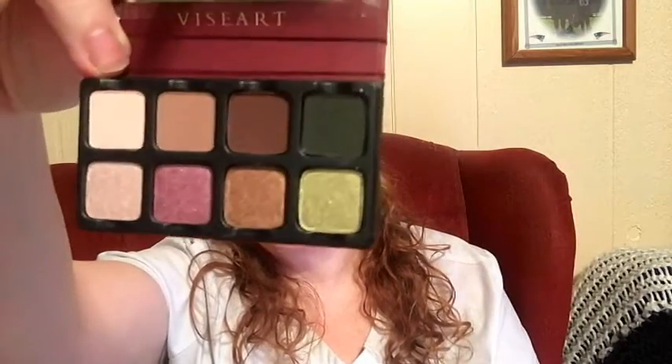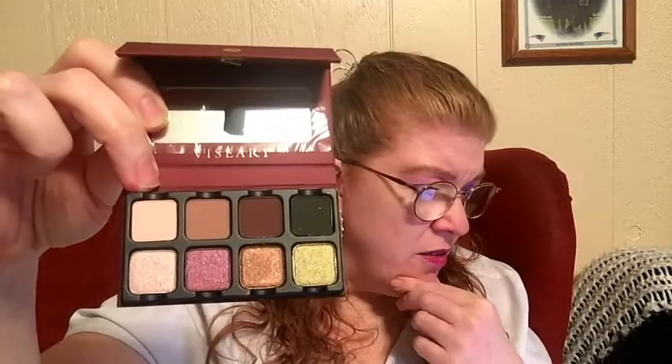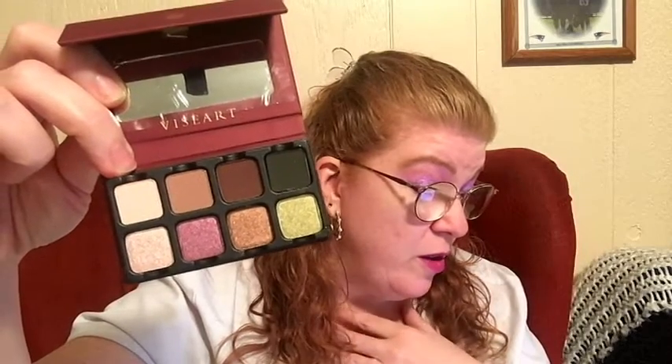Wait, I said Violet Voss? It's Viseart. Read it, Amy. These are pretty expensive palettes too. Those are pretty colors. So this is a $30 value. This compact palette is a perfect travel size and packs some serious punch, complete with eight super-pigmented and blendable shadows, with matte, satin, and shimmer finishes. It's got everything you need to channel your inner makeup artist. Apply with your preferred makeup brush or applicator. It's cruelty-free — never tested on animals.